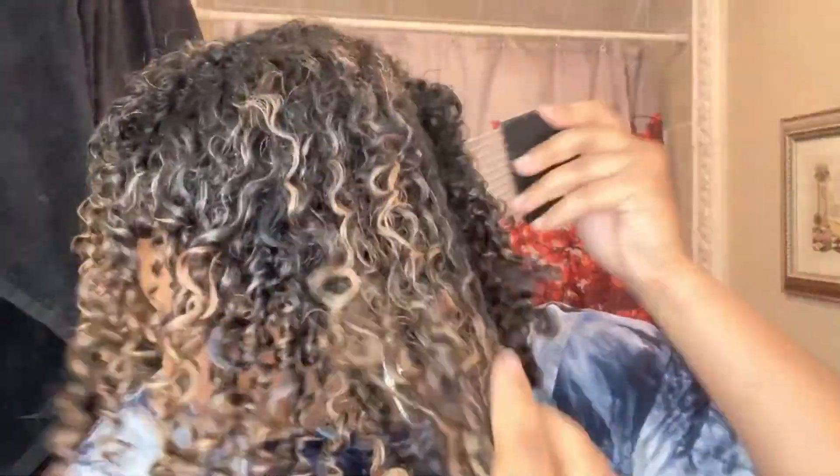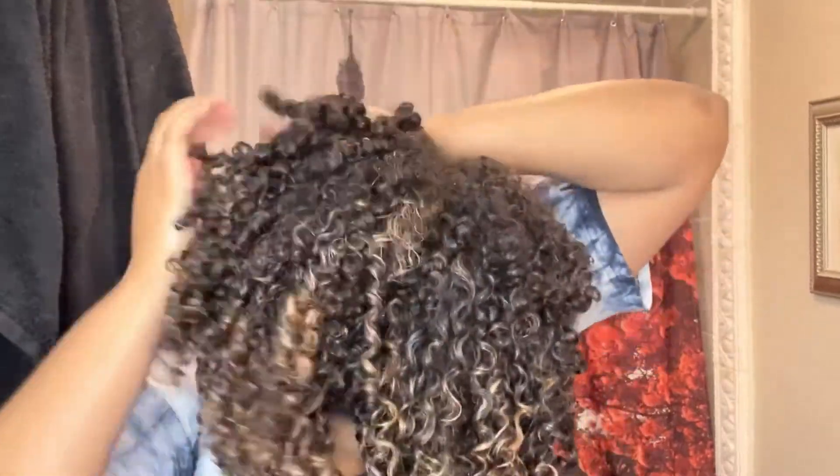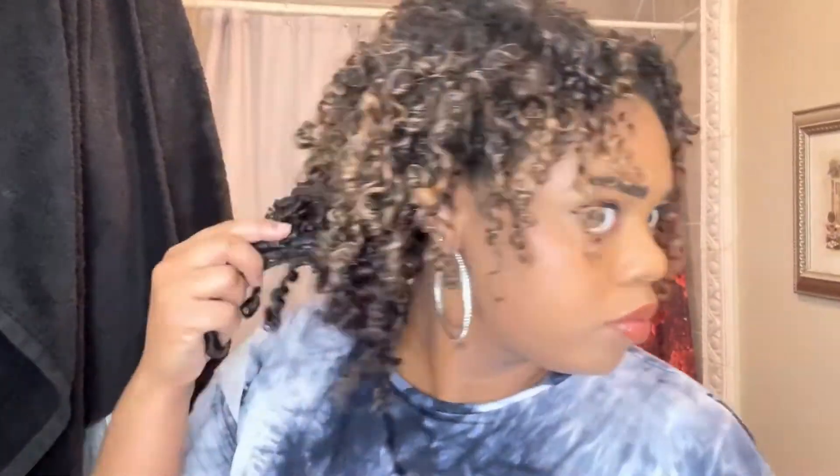I like my hair big so I pick it out. My hair gets bigger by the day, so by day two, three, four my hair is really big — the first day is the calmest it will be for the week. Once you've picked it out a bit, this is the time to separate some of those curls. I oil my hands and separate as much as I can. The more you keep your curls together the longer it'll last, but I do separate some.